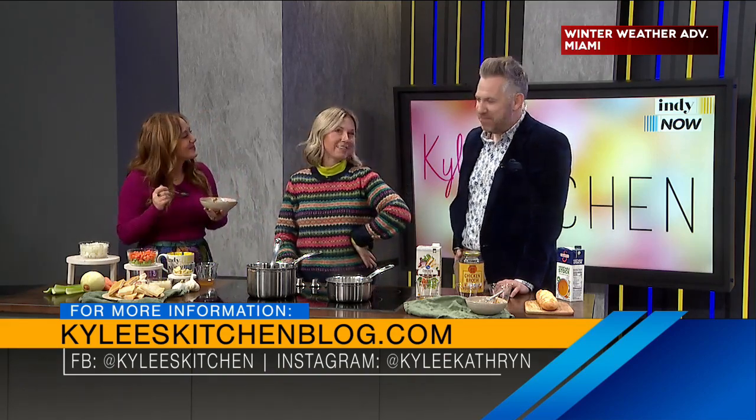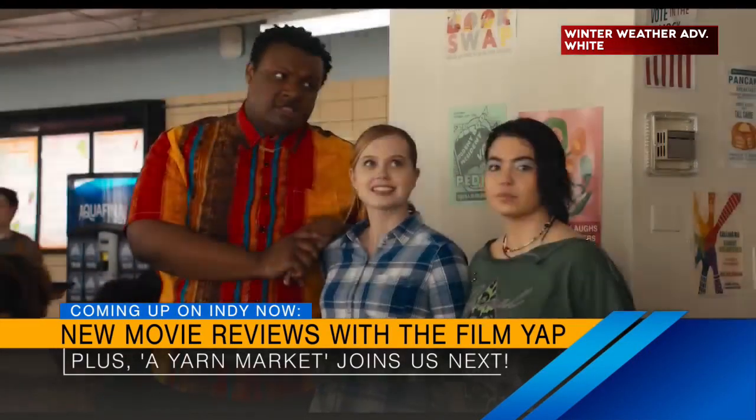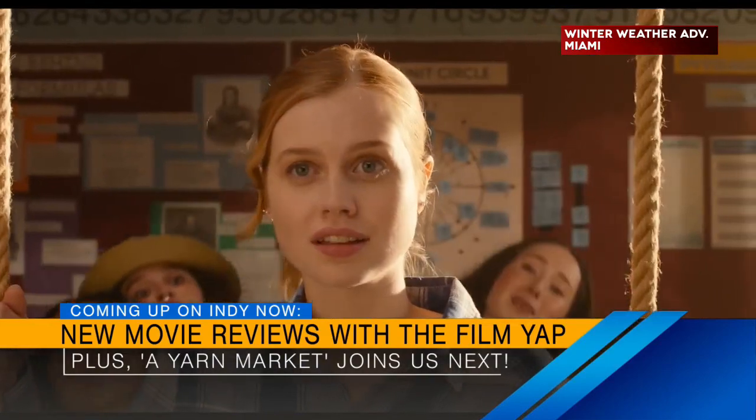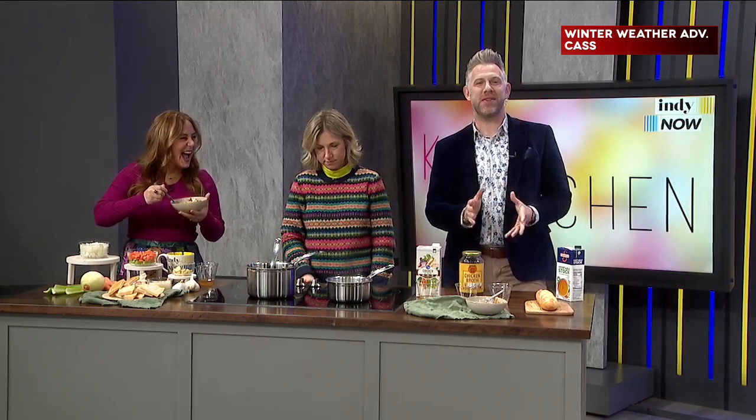These are why your tips are so incredible, Kylie. How can people follow along with you? You can follow me at Kylie Scales Kitchen on Instagram, or Kylie's Kitchen on Facebook or X formerly known as Twitter, and also KyliesKitchenblog.com. Great recipes, just good people too — give her a follow, support local. Still to come: our friend Christopher Lloyd from the Film Yap shares his reviews of new movies hitting theaters this weekend, and we'll talk to the owner of a yarn market about crocheting and knitting classes and keeping kids in Indy warm this winter.